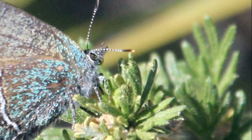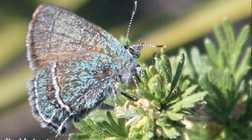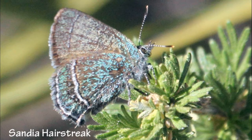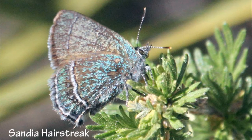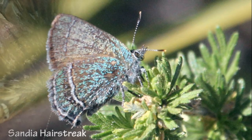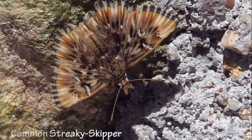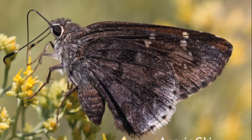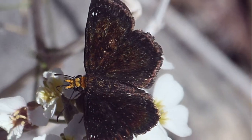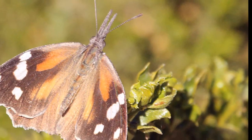Butterfly enthusiasts will want to visit Spring Canyon from early spring to early summer to look for the very localized Sandia hairstreak. First discovered in 1960, this gem of a butterfly is difficult to spot as it typically hides in Texas bear grass. Other butterflies that we observed in Spring Canyon include a common streaky skipper, acacia skipper, golden-headed scallop wing, and American snout.